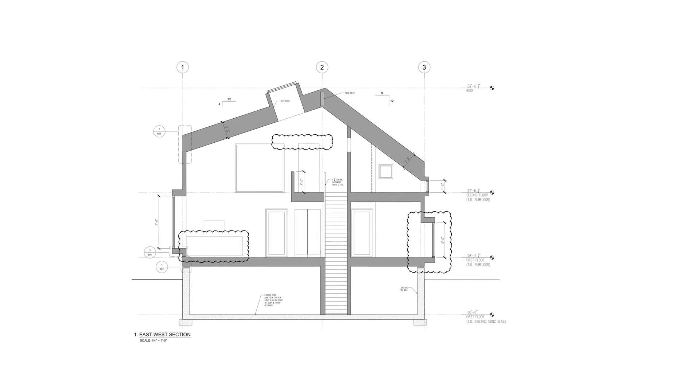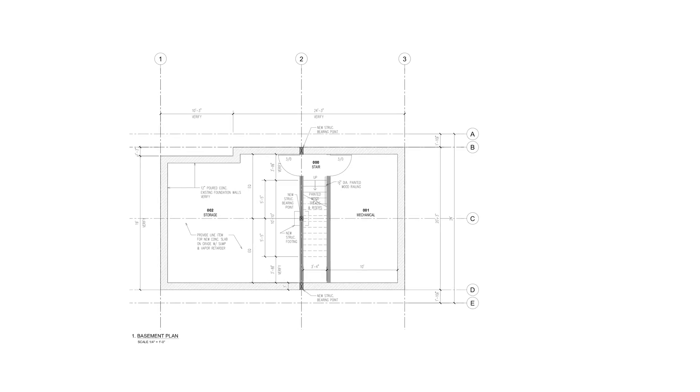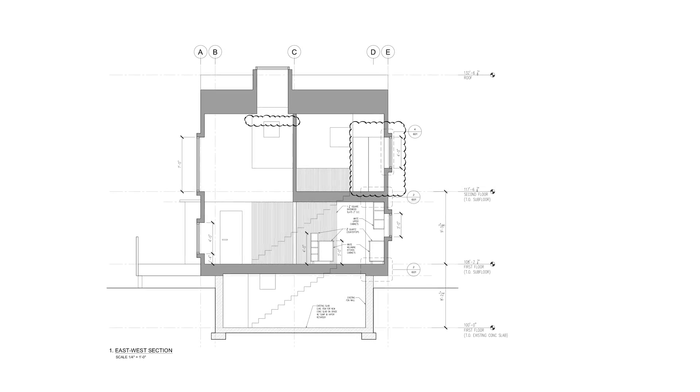The house was designed so that you could live on one floor — it was designed to age in place — and so it has everything you need on the main floor.